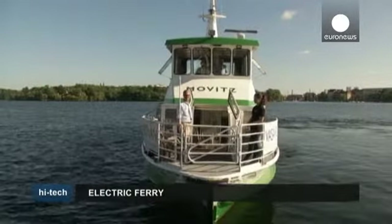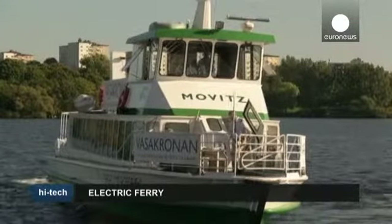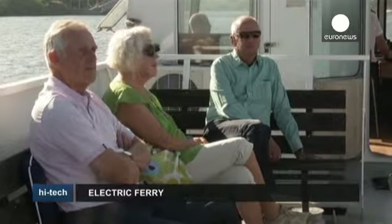It may look like any other passenger ferry, but the electrically powered Movitz, which operates in central Stockholm, could be the boat of the future, replacing traditional diesel-run vessels.